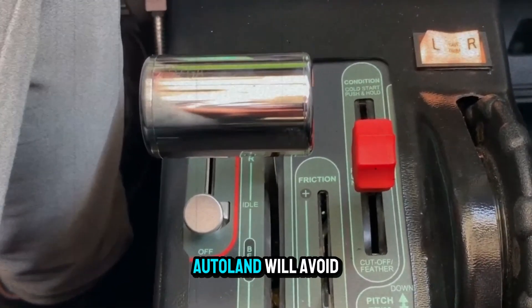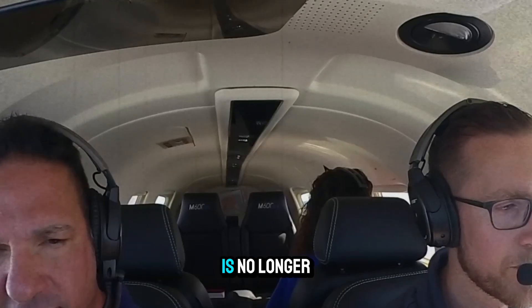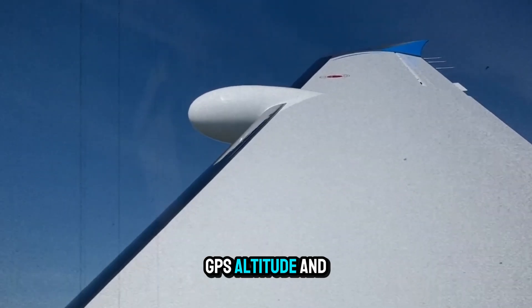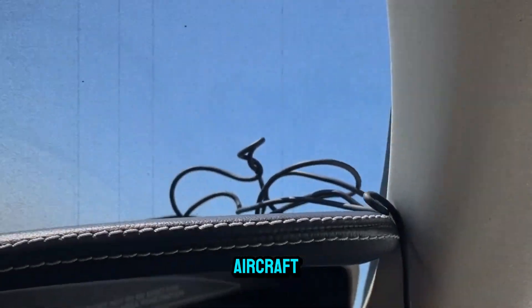Even weather is considered — Autoland will avoid dangerous conditions or divert if the primary airport is no longer safe. During descent, the system uses terrain databases, GPS altitude, and barometric pressure readings to stay clear of mountains, towers, and other aircraft.